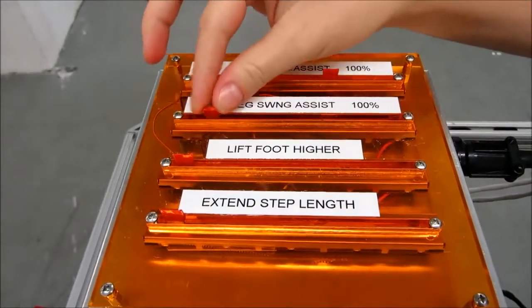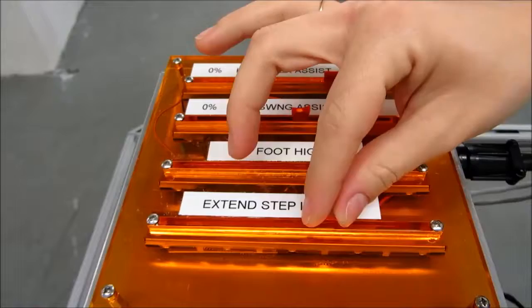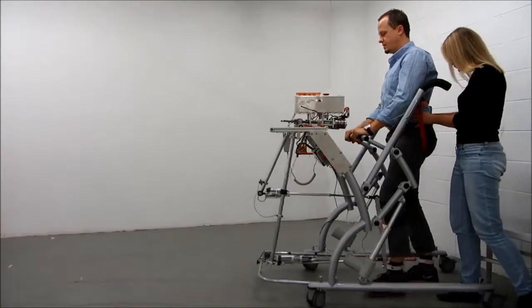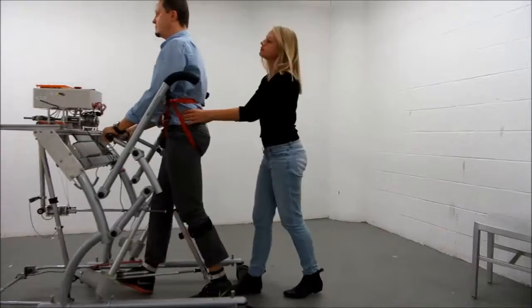Here we see the physical therapist adjusting the training parameters for this particular patient. With our product, only one physical therapist is needed to administer the type of intensive gait training therapy which would require two or three physical therapists if performed manually.